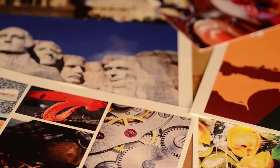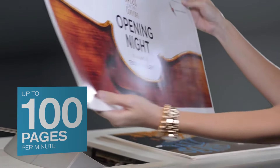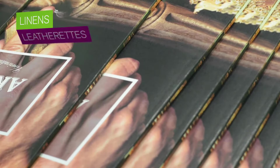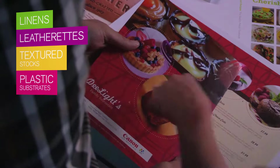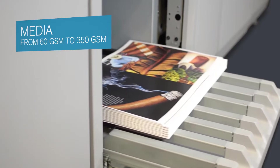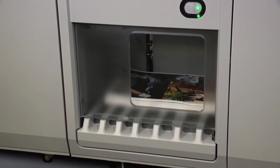The imagePRESS c10,000 VP and c8,000 VP lead the series with engines boosting speeds of up to 100 pages per minute. Their standout ability to print on heavyweight and lightweight media lets you run linens, leatherettes, textured stock, plastic substrates, and other media — from 60 GSM all the way to 350 GSM — all at machine speed.